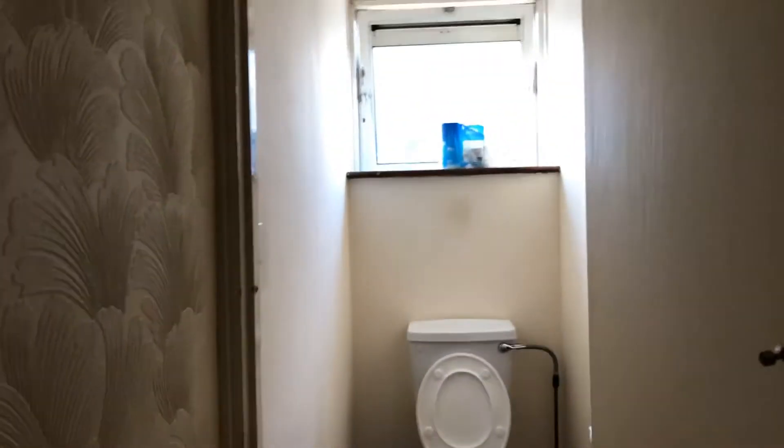I don't know if you guys noticed but the bathroom didn't have a toilet, so I don't know if I missed it. Here she is — the lonely toilet.